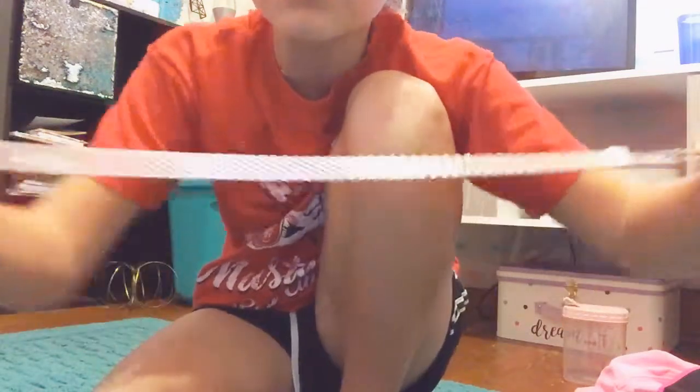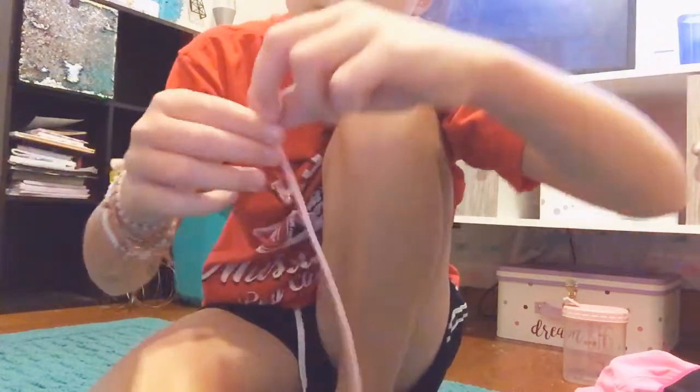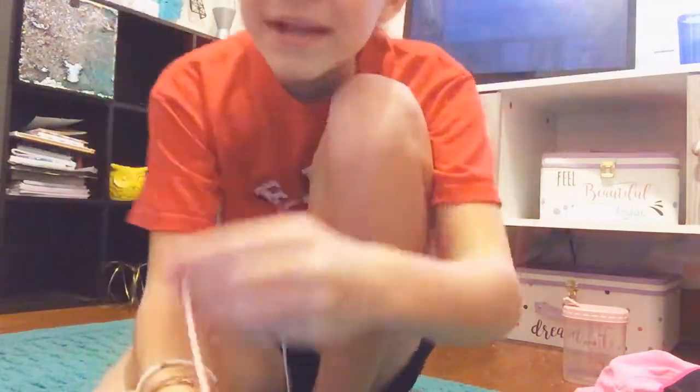Fourth thing you need to be a VSCO girl is fancy collar thingies — chokers, is that what it's called? I have this one, and this one's my favorite. I also have this one. Just simple — the more simple, the better. You can get them online or even at Walmart for just a couple dollars, or you can make your own.